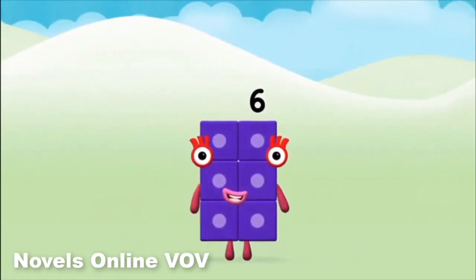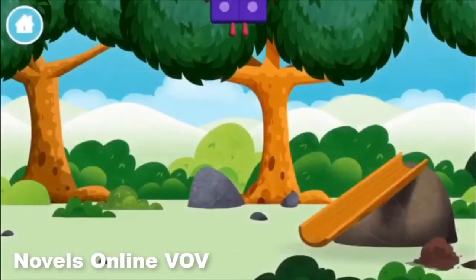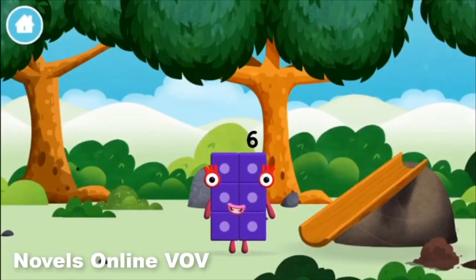Super! You made number block 6! You made a new number block!